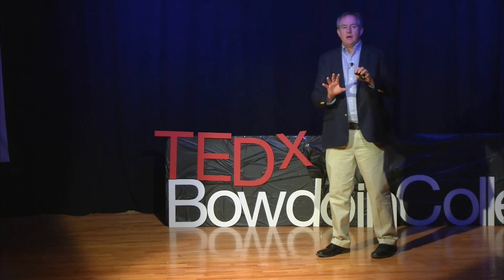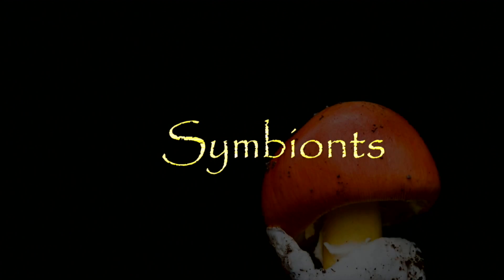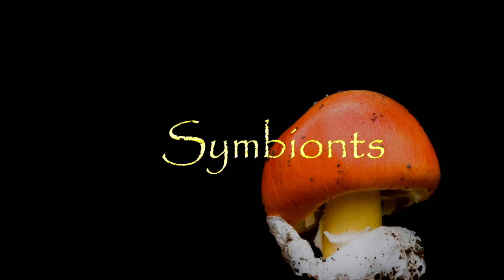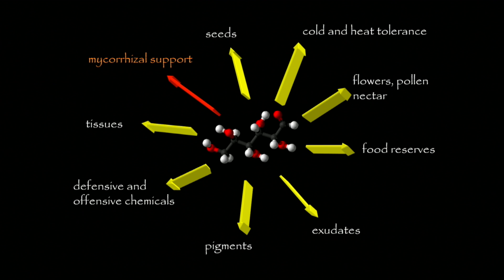Plants early on, when they made the leap from the water onto land, figured out that they could do a much better job if they partnered with other organisms underground to create a much more intricate connection with that living community. That's really the essence of symbiosis — a mutualistic relationship where both parties get something out of it. And you notice when you study plants that they have this carbohydrate budget, the sugar budget, and they're putting a lot of those resources into the symbiotic relationships underground.